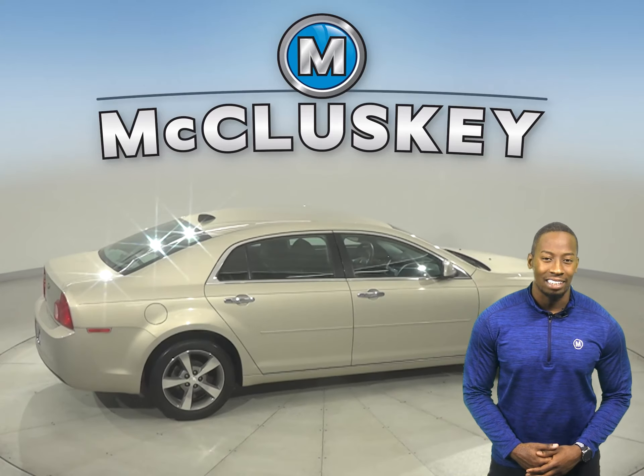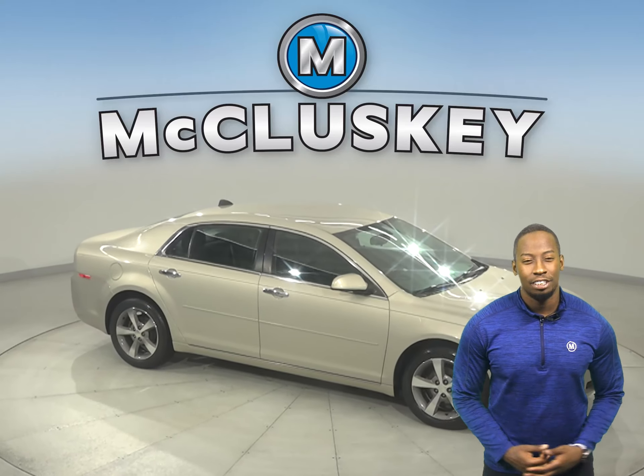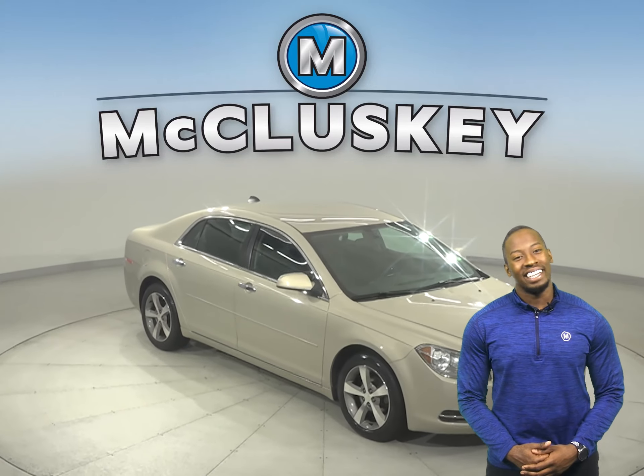There's just about 62,000 miles on the odometer. You'll also be happy to know that it's passed our 172-point inspection and is more than ready to hit the road.